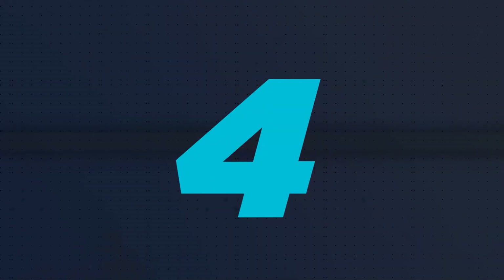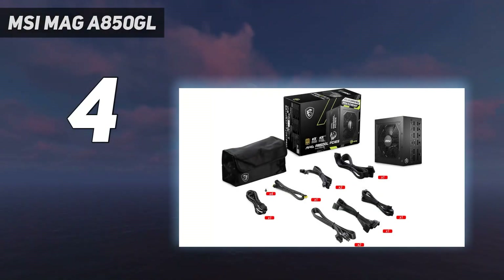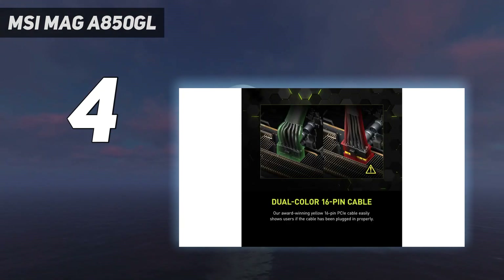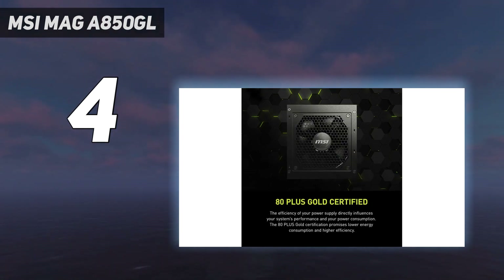Coming in at number 4: the MSI MAG A850GL. Those on a strict budget will find that the MSI MAG A850GL PSU checks all the right boxes and makes the right compromises. Even though it's a budget-friendly offering, it comes with everything gamers would need, including an 80 Plus Gold rating, ATX 3.0 compatibility, PCIe 5.0 support, and 850W of power.